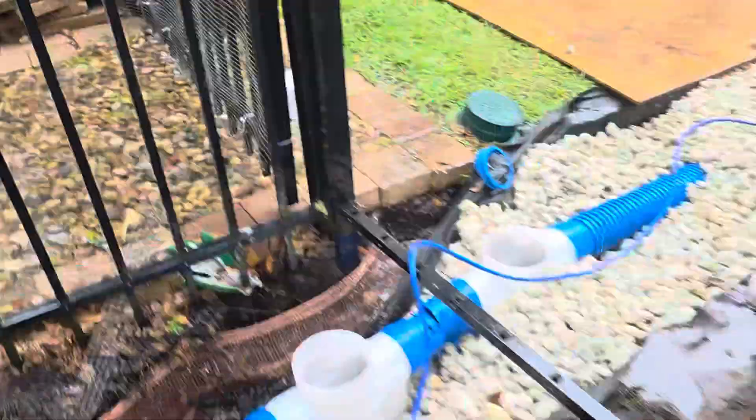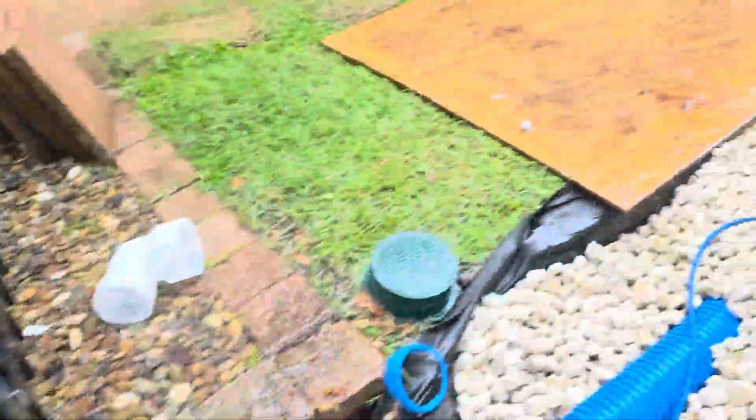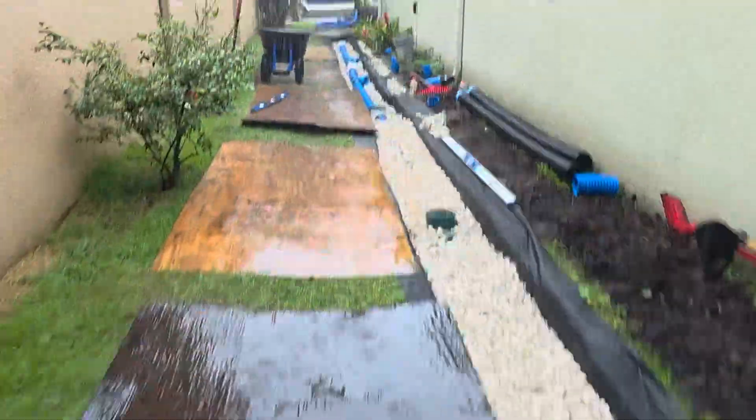This client won't ever have to worry about any more puddling in his yard. I've got to get going — it's raining a lot. Look at all that. That's what we're here for, people.